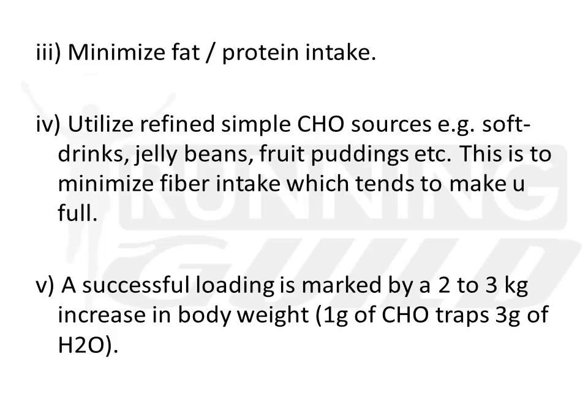How do you know your loading has been successful? On the last day — Friday night — when you weigh yourself, if you have put on about 2kg, congratulations, your carbohydrate loading has been successful. Simply because for every 1g of carbohydrate stored in your body, about 3g of water gets trapped. You are putting on water weight — don't worry too much about it, it tends to go away after the race.